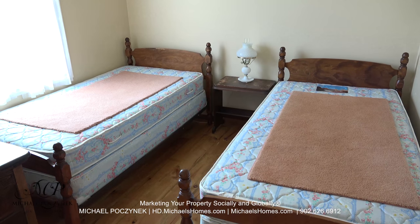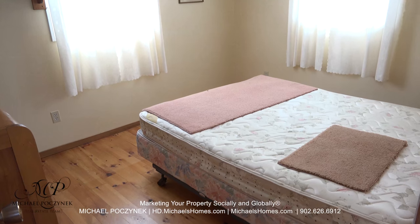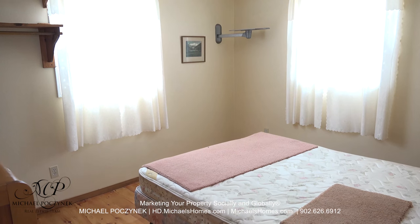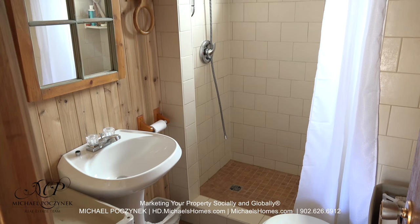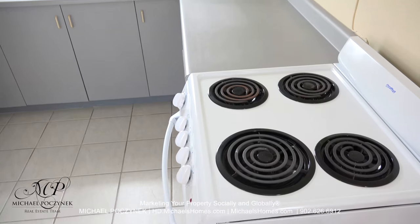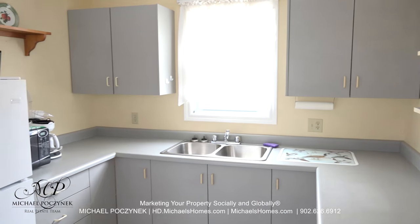Turning left from the front door, we have bedroom number one, which also has a nice large window, and next to that is bedroom number two. I've noticed most of the windows and the doors have been replaced. The common bathroom features a toilet, sink, and a large stand-up shower. Your new modern kitchen features an electric range, lots of cabinet space, and a fridge.